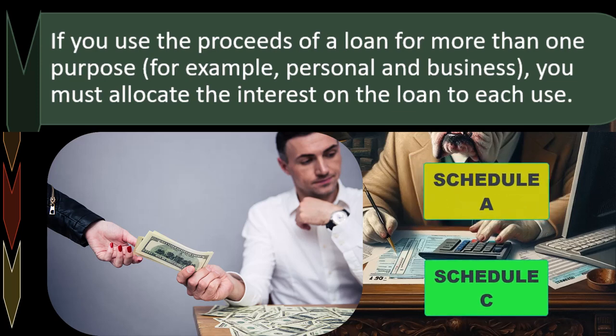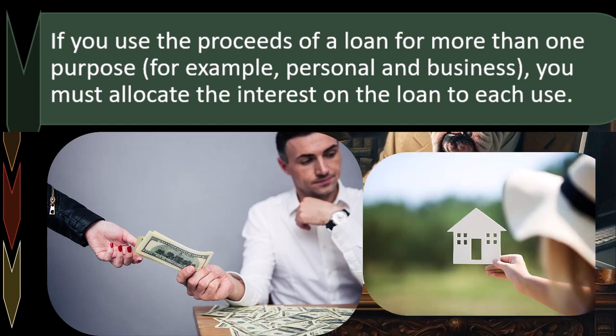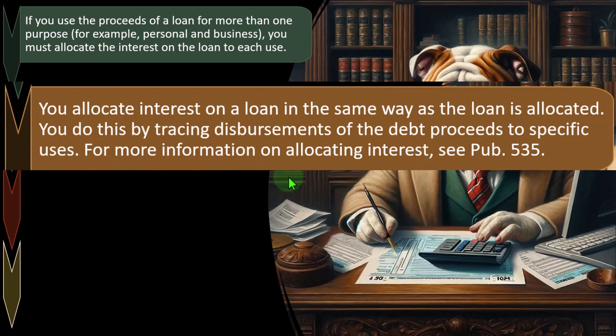What you can't do is report the full amount on Schedule C and then double-dip by recording the same amount on Schedule A. For example, if you had $10,000 of mortgage interest on the home, some ratio — say $2,000 — goes to Schedule C for the home office, and $8,000 goes to Schedule A. You might use an allocation method such as the square footage of the home versus the office square footage. You allocate interest on a loan the same way as the loan is allocated, by tracing disbursements of the debt proceeds to specific uses. See Publication 535 for more information.